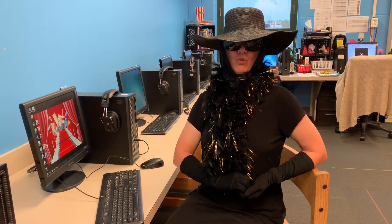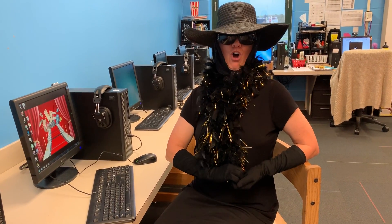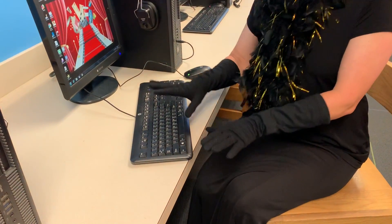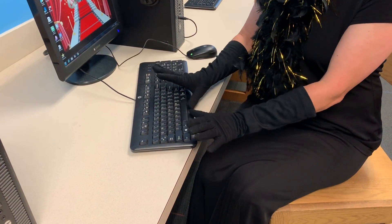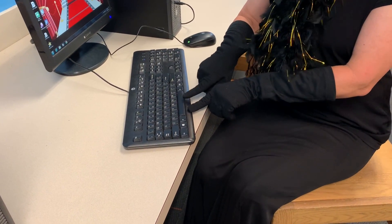Today's Typing Tip from Tippy Typleton. Today's tip is on the space bar. This is the space bar. You use your thumbs on the space bar. This is an astronaut's favorite key.